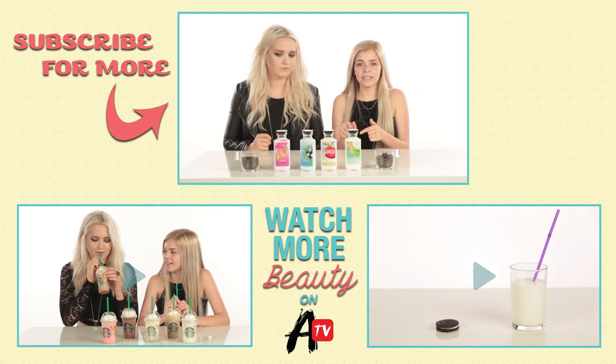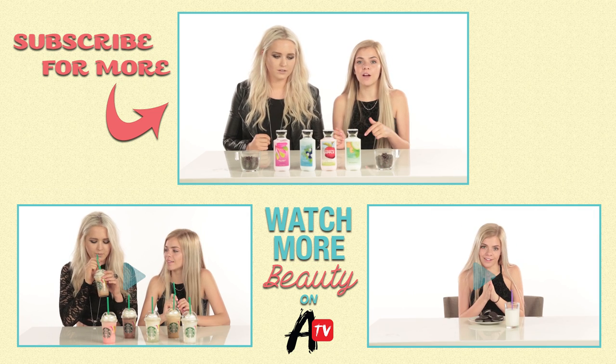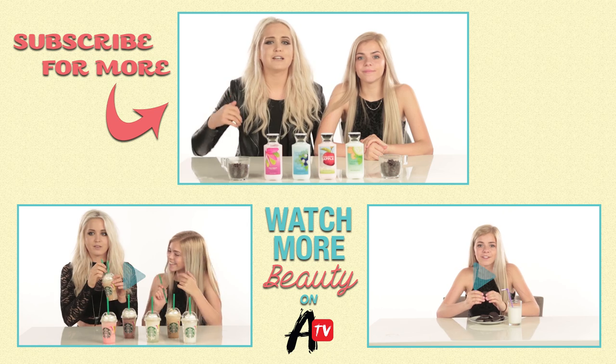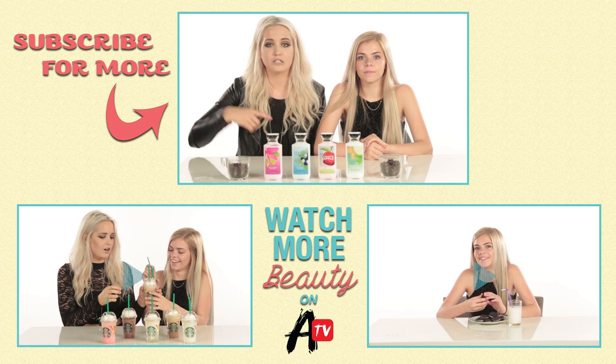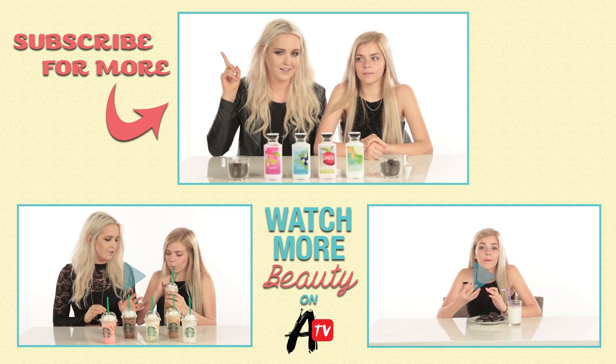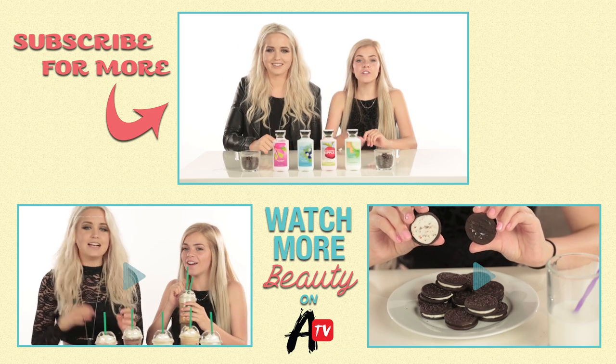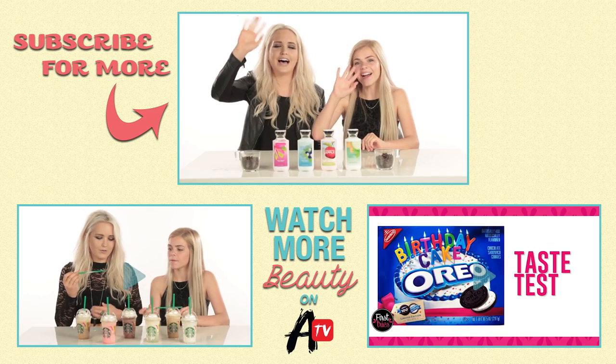Do you remember using any of these as a kid? If so, leave a comment below with which one was your favorite. Thank you guys so much for watching. We hope you enjoyed it. If you want to watch us try some Starbucks flavors, click here. And if you want to see me try some birthday cake Oreos, click here. Make sure to click that subscribe button, and we'll see you guys next time. Bye!